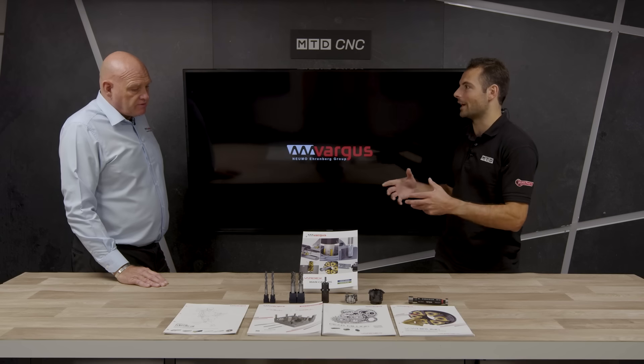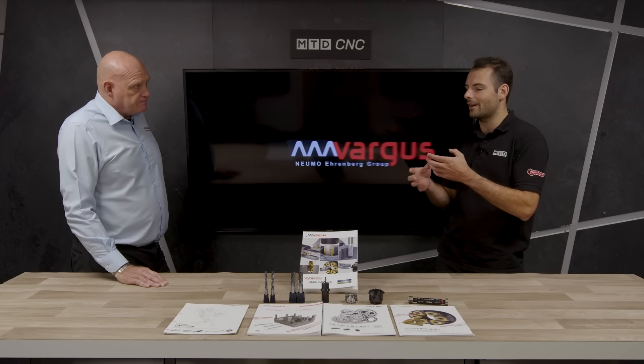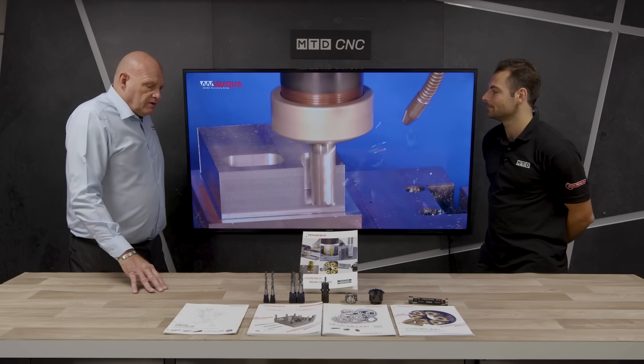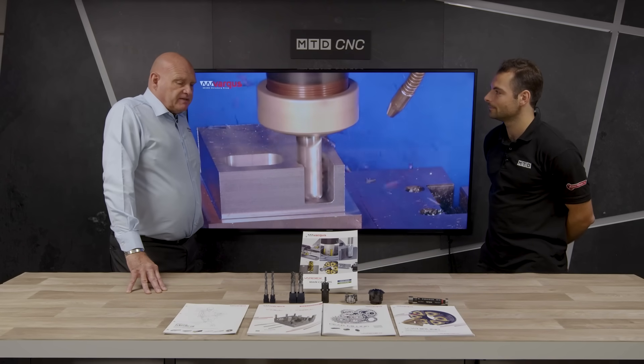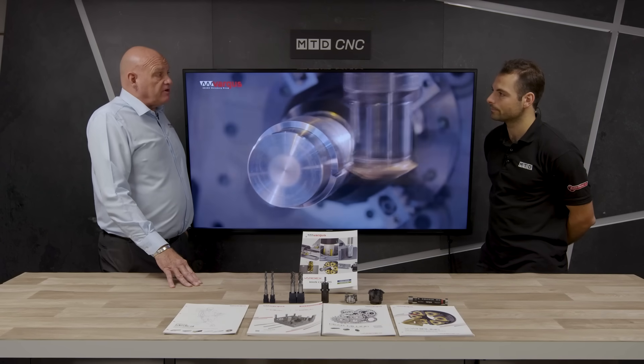Tell me about the range itself — how did they start producing these tools and why are they so good for other industries? It became apparent very quickly that we had a very good product. Testing it against competitors in the marketplace, and through case studies against other companies, we proved that Vargas — not just for threading but for milling and drilling — was very successful.